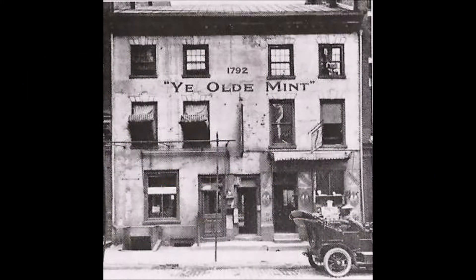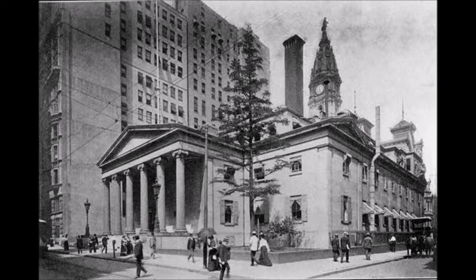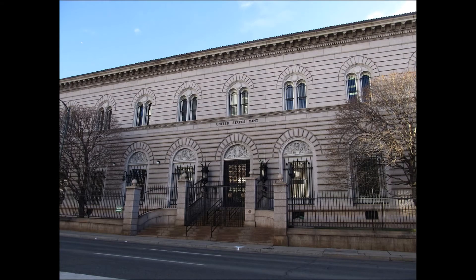The main mint is in Philadelphia, which produces circulating coinage, mint sets, and some of the commemorative coins that you can get. The Denver Mint also produces circulating coinage, mint sets, and commemoratives.